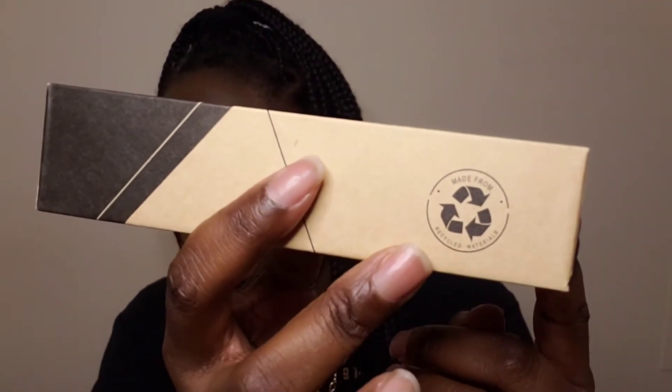So this is the box it came in — Firmoo, this is how it looks. And you can see on the side right here, it's recyclable, so that is very, very good. I'm going to open it up.